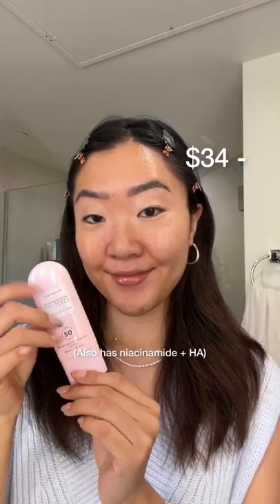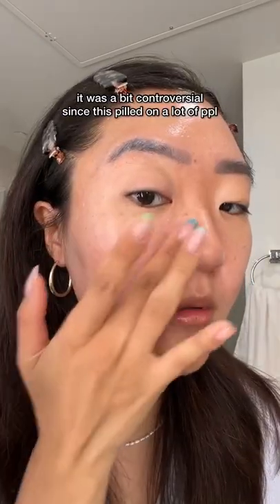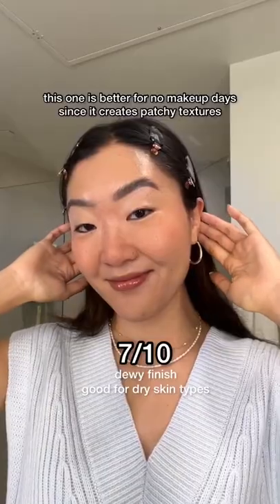The Glow Recipe Watermelon Glow Sunscreen is a hybrid chemical plus mineral SPF 50. It was a bit controversial since it's pilled on a lot of people. Even after I prime my skin, I still experience pilling and slight texture into my makeup, though the glow is insanely beautiful. This one is better for no-makeup days.